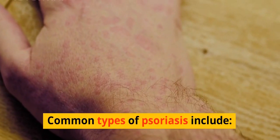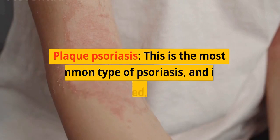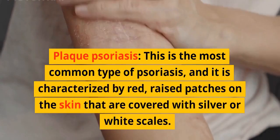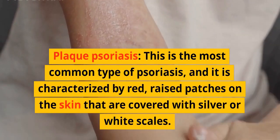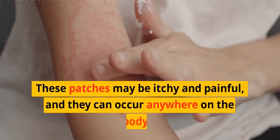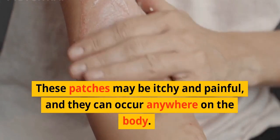Plaque psoriasis is the most common type of psoriasis, and it is characterized by red, raised patches on the skin that are covered with silver or white scales. These patches may be itchy and painful, and they can occur anywhere on the body.